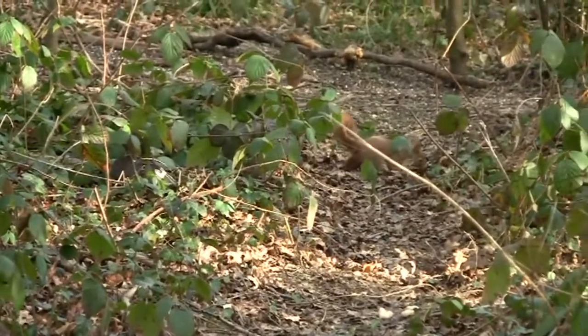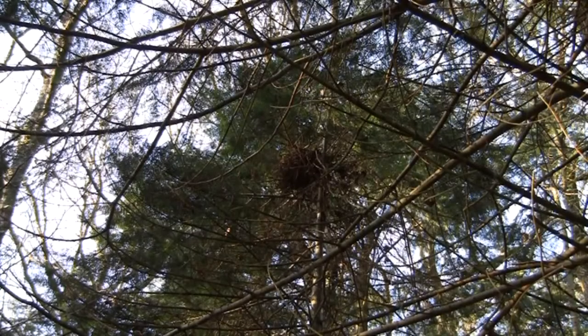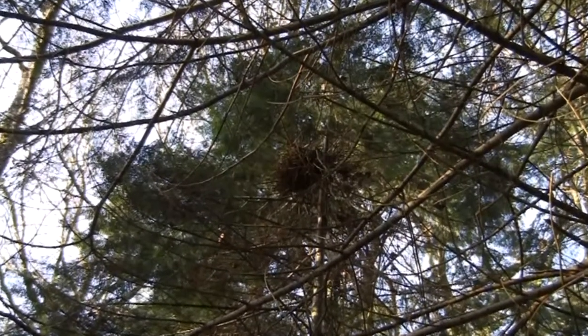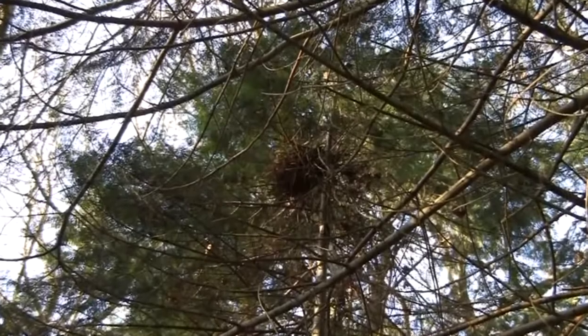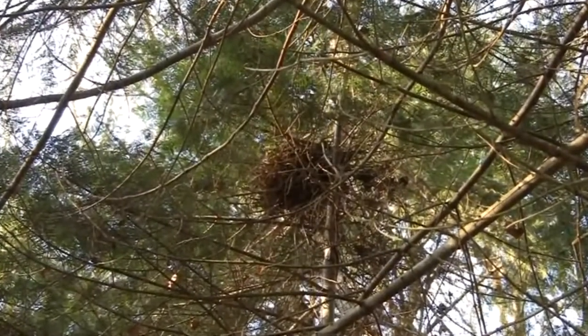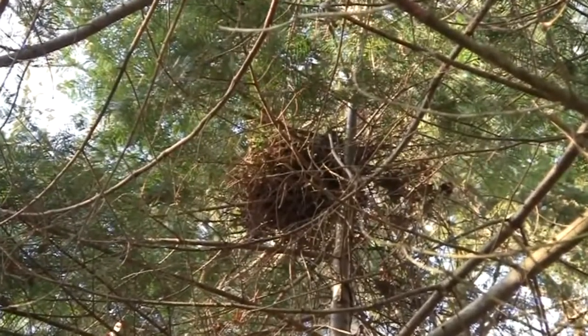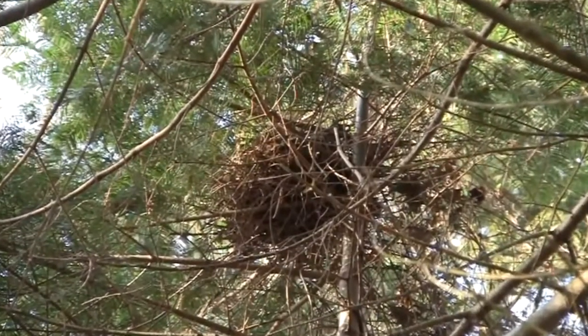They need to find their own home range, which means competing with adult squirrels, and they must build a dray. Drays are solid structures, about 30cm in diameter, and usually built high up in a tree, either in the fork or resting on a branch against the trunk.